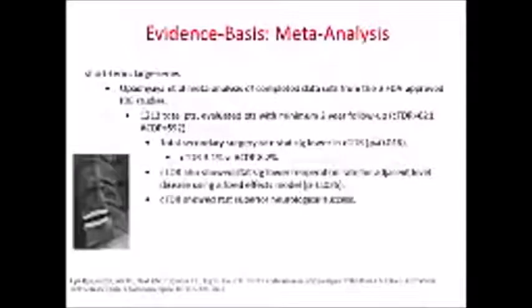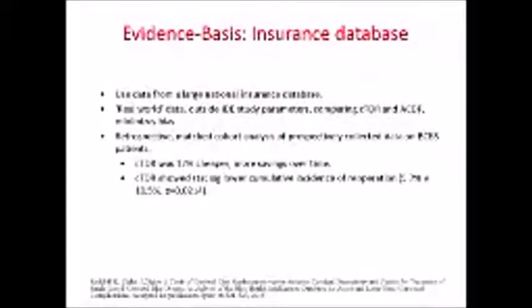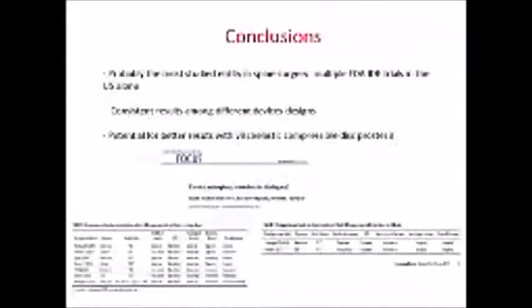Secure-C also has long-term follow-up data. If you pool all the data in meta-analyses, you reach the same conclusion. Another important meta-analysis was published by Zhang. Looking at the real-world National Insurance Database in the US, cervical TDR was cheaper, produced more savings over time, and resulted in less re-operation. TDR is probably the most studied device in spine, and results are consistent across different devices. I'm convinced there is potential for even better results with viscoelastic compressive devices, though we don't yet have long-term follow-up for those.